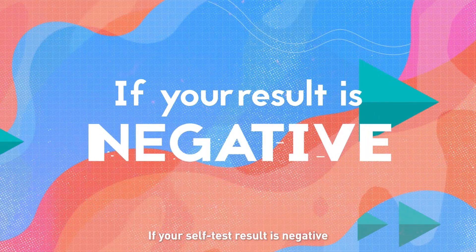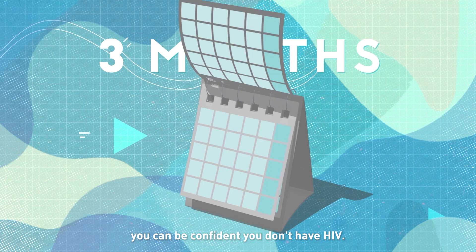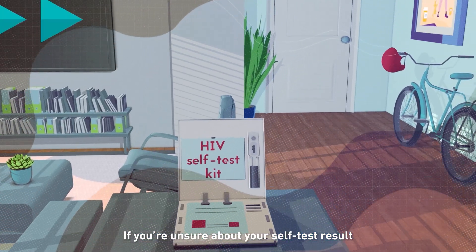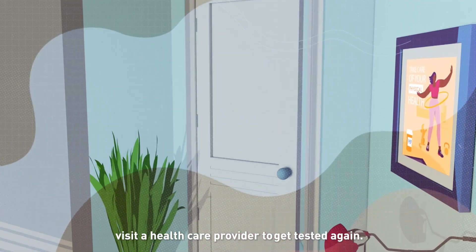If your self-test result is negative and you haven't had a possible exposure during the previous three months, you can be confident you don't have HIV. If you're unsure about your self-test result or possible recent exposure, visit a healthcare provider to get tested again.